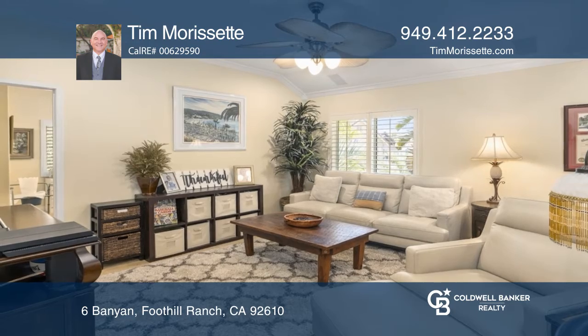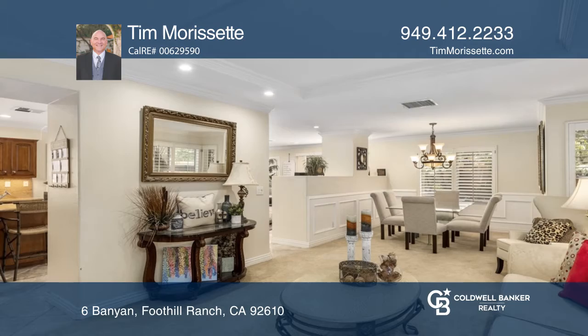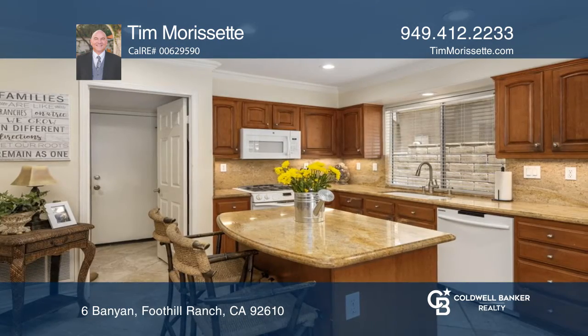Nestled on a private, tree-lined cul-de-sac street in Foothill Ranch, this spacious four-bedroom, two-and-a-half-bath home offers great curb appeal, stone accents, and tropical landscaping.